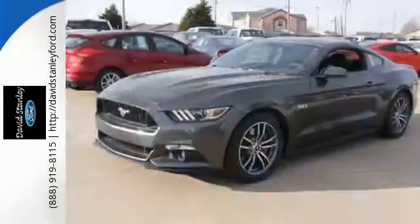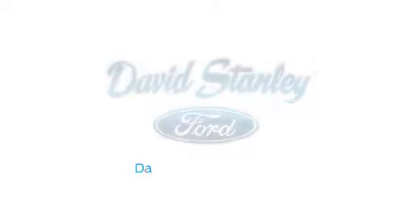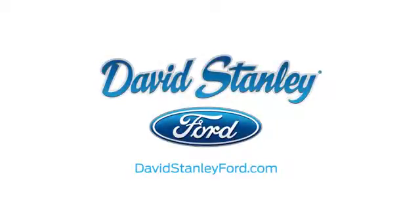This Mustang was built to be driven. Be a part of its destiny today. David Stanley Ford proudly serves the Oklahoma City area.